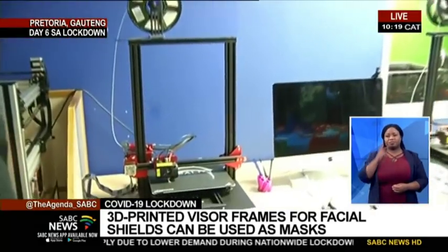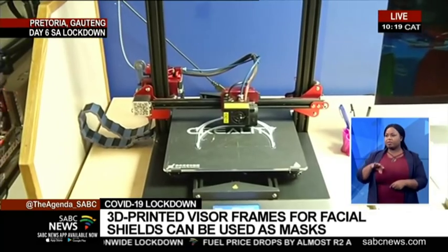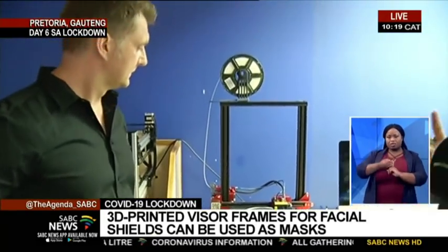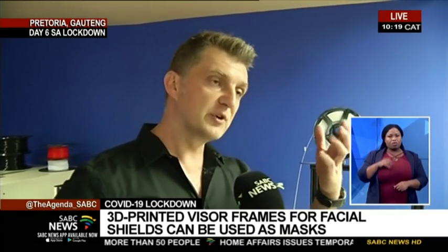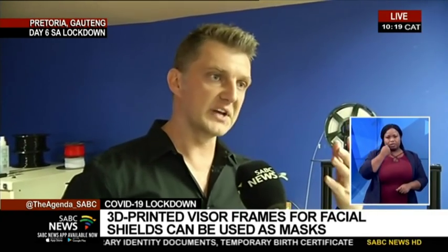Let's talk about the benefit of these facial shields. Are they offering extra protection to health workers or are they a replacement for the facial masks we currently use? They're not a replacement for masks in themselves, but they add an extra layer of protection. There's a shortage of masks, but these visors actually prevent people from sneezing or coughing into someone's face, providing that extra layer of protection.